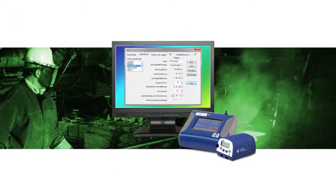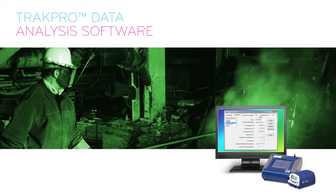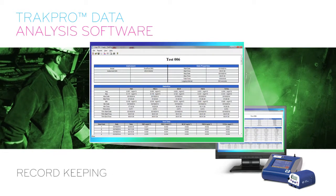All TSI dust monitoring instruments utilize TRAC-PRO data analysis software. TRAC-PRO is developed with the user in mind, easing instrument setup, programming, report generation, and record keeping.